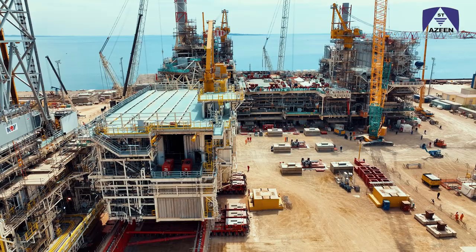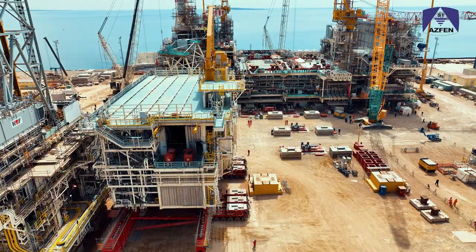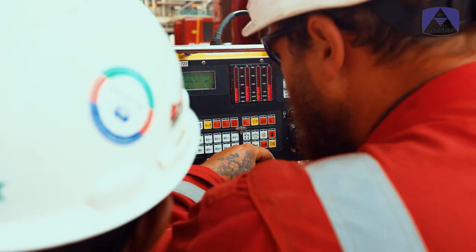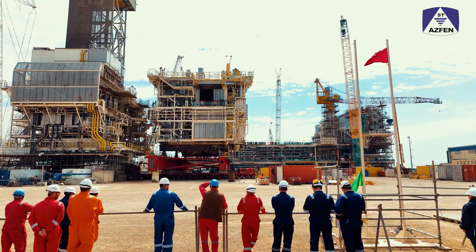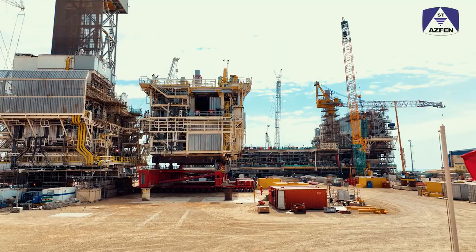We have been preparing for this operation together with the planning team for a long time. All work is written down and reviewed on a daily basis. We have now reached the point when we are ready to lift and slide the platform.